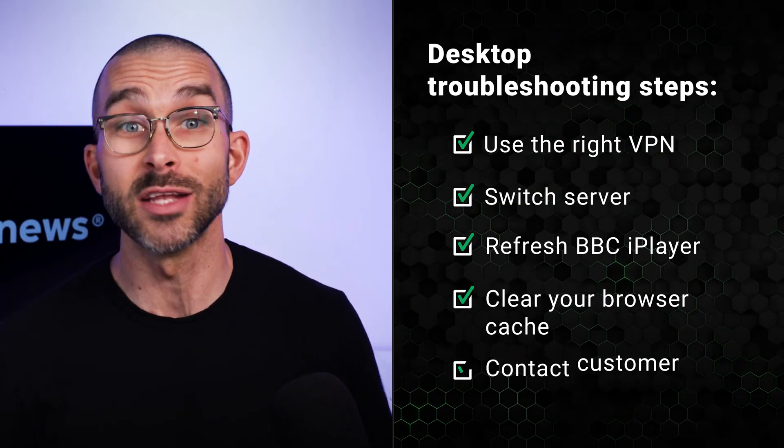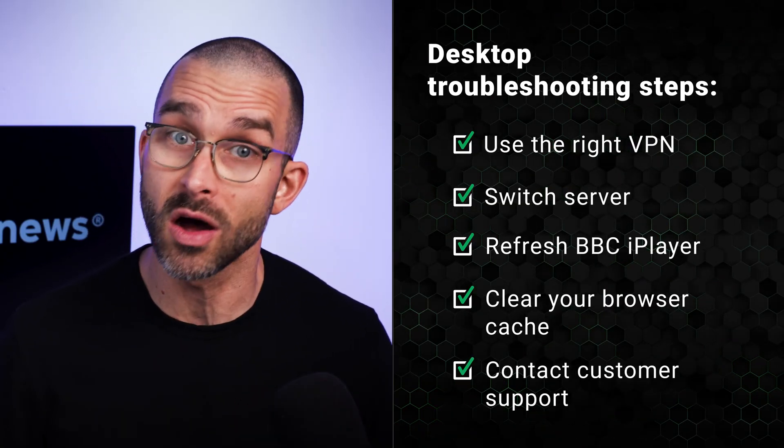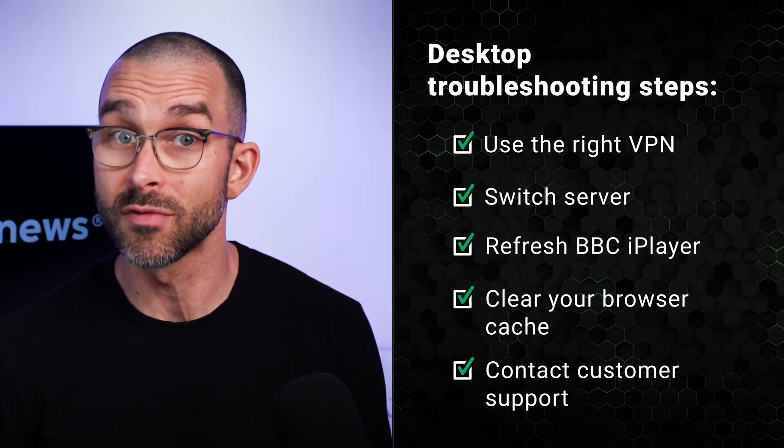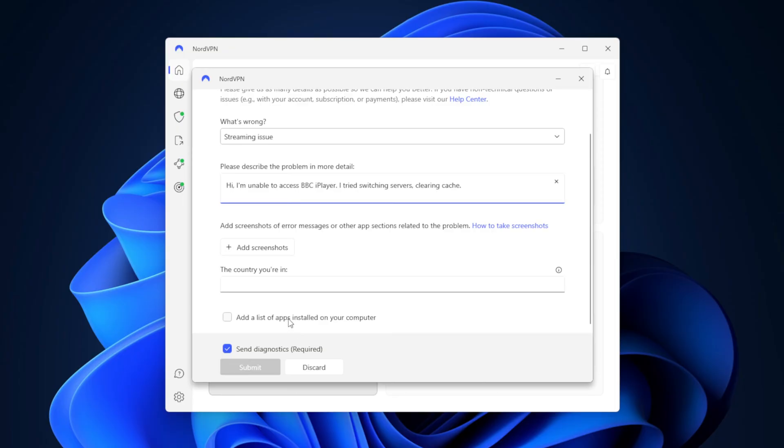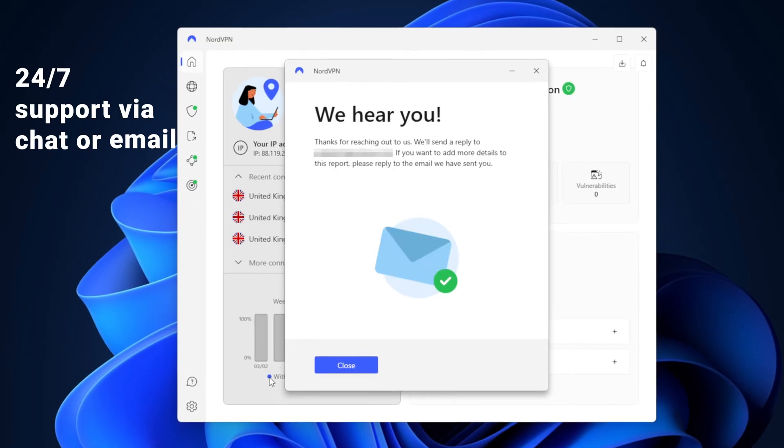Clearing your browser cache can make a big difference too. If you've tried all these steps and you still can't gain access, I'd contact customer support, especially if your VPN advertises that it works with BBC iPlayer. Top providers like NordVPN have 24/7 support via chat or email.